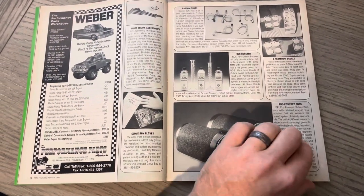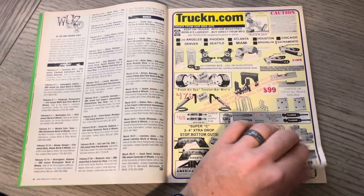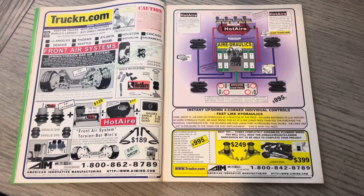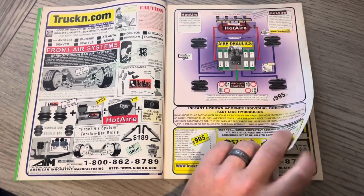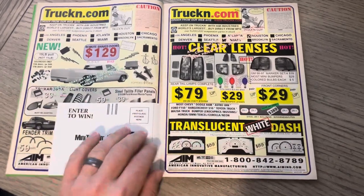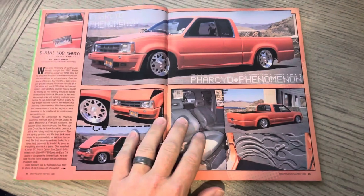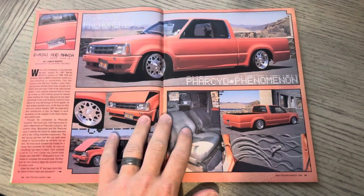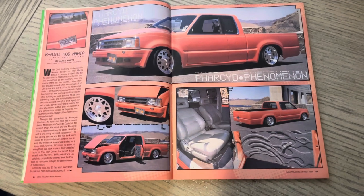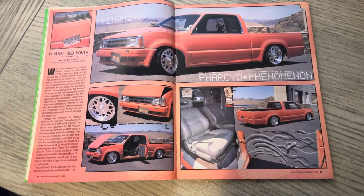The last couple weeks I was trying to put the pedal down to get through these issues, but kind of feel good about where we're at. Issue 87. Issue 88, of course, has an MIC connection to it, and we'll be getting to that one soon. The recording of this is before Thanksgiving 2022, so everyone have a great Thanksgiving.